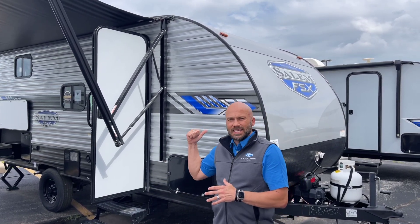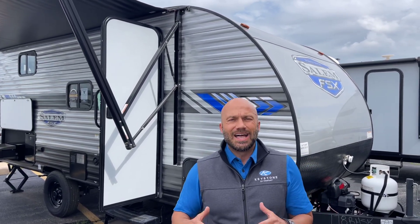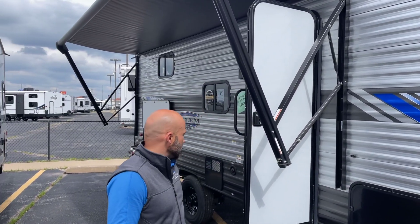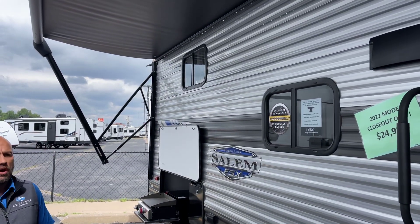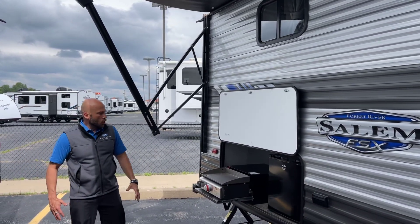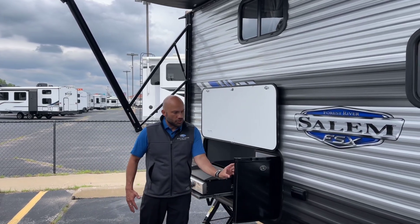During this promotion we're going to be featuring campers just like this one — a 2022 closeout Forest River Salem FSX 178 BHSK on sale for $24,989. You're going to see features like a full length awning with an LED strip that runs all the way across, an outdoor kitchen with a flat top griddle and a beverage refrigerator.